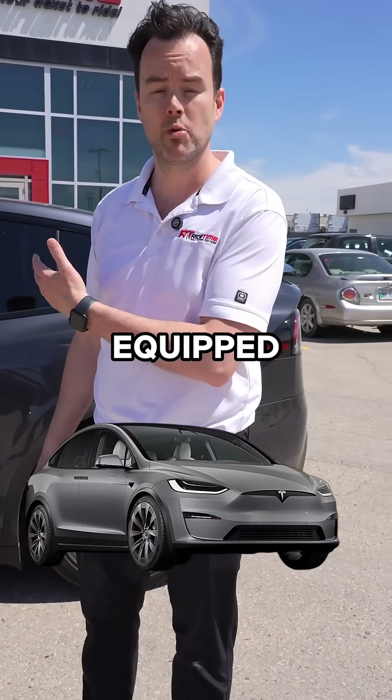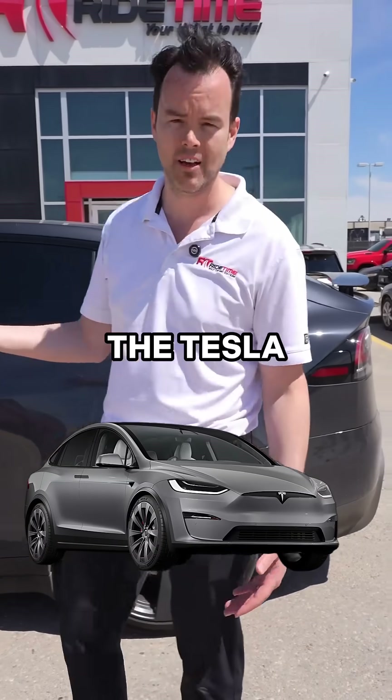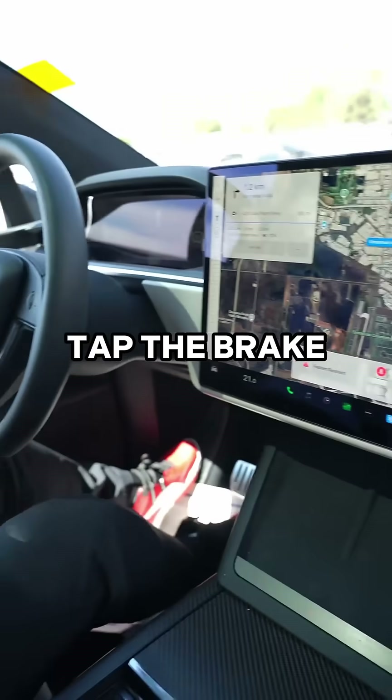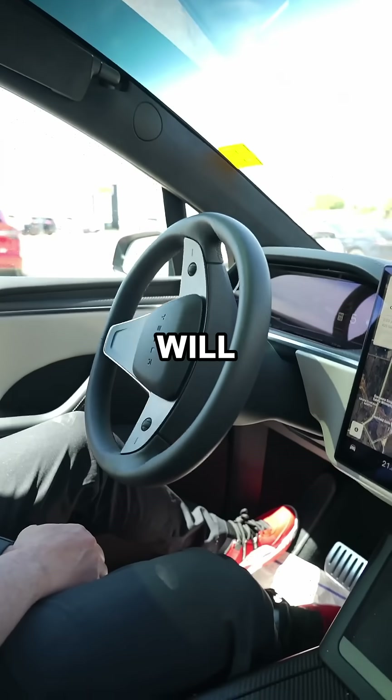This car is actually equipped for supervised full self-driving. I will take you for a quick spin — the Tesla will do the driving. All I have to do is set a destination. It has smart pedals; I tap the brake to activate it, hit the full self-driving, and now the vehicle will take us to the address I had plugged in.